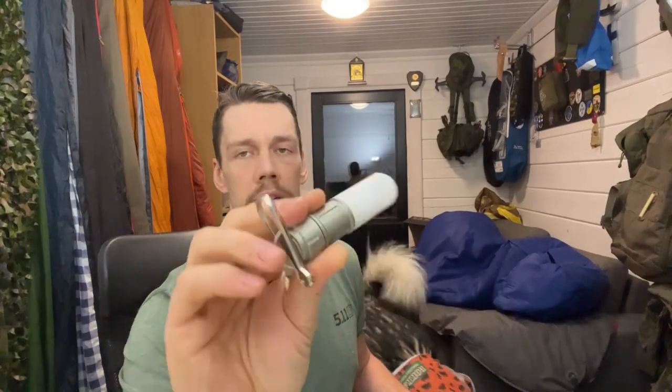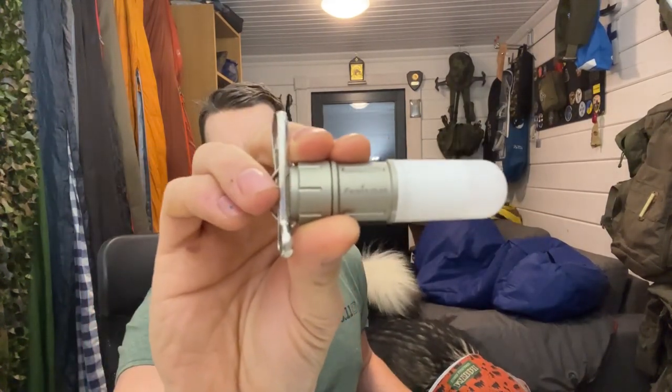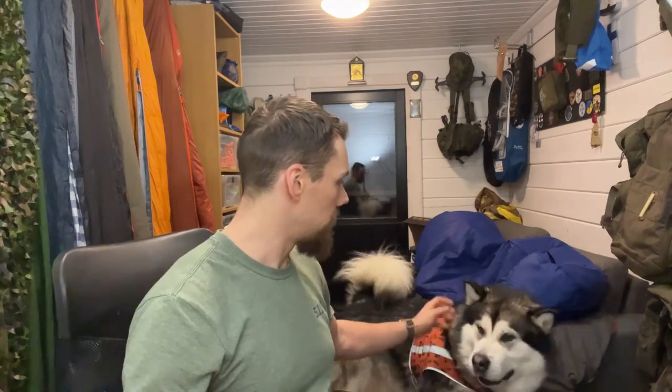This is now my second winter using this one — the Fenix CL09, a little USB rechargeable lantern. It has been super helpful, super durable construction, and something I will now take with me basically on all trips during the darker seasons: late fall, winter, and early spring. Because it is so small, lightweight, and doesn't take any space at all, but it makes a big difference in camp.